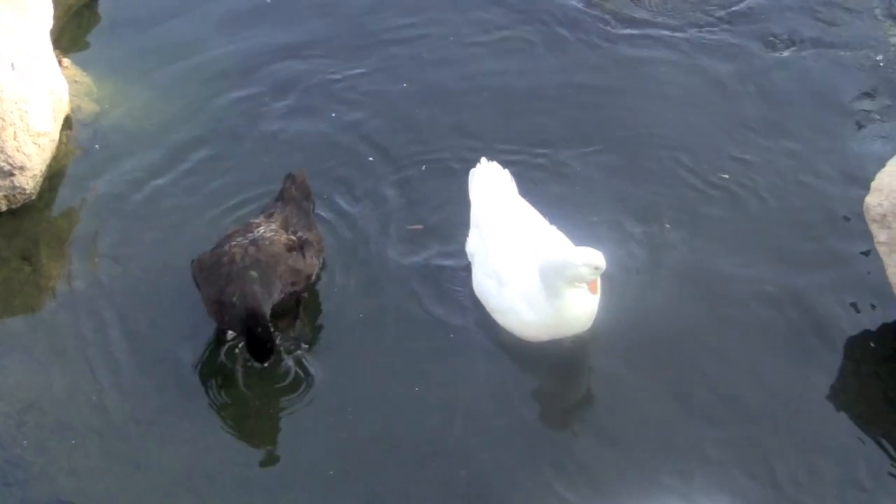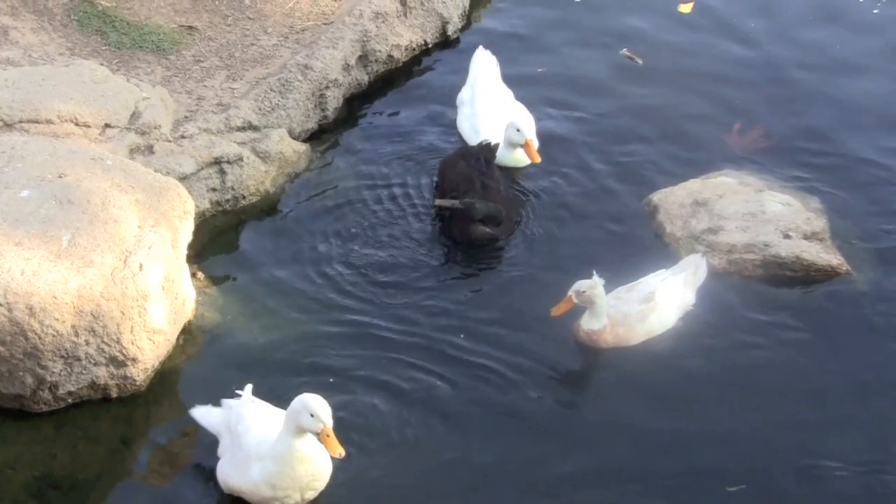Wasn't that fun learning fractions! Now let's look at some more ducks.